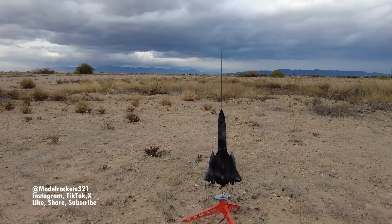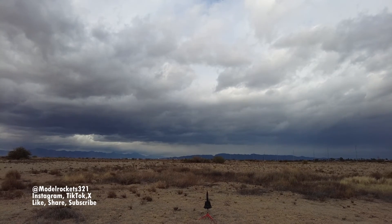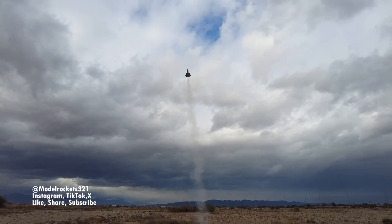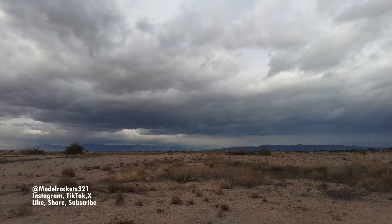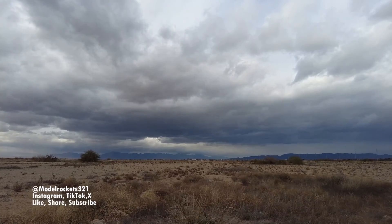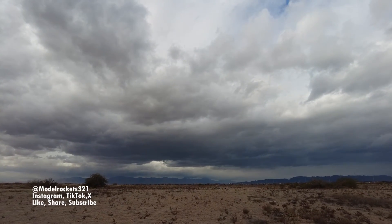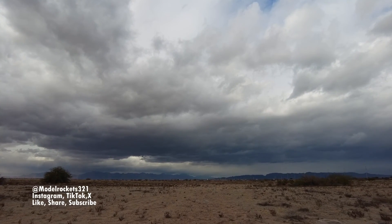All right guys, last but not least — we got the SR-71 Blackbird going on a C6-5. I just felt a drop of rain so we're going to get this going. Going in, five, four, three, two — going in, T minus three, two, one. Blackbird arching over into the wind — five second delay not happening. There it is — it happened on the ground, stuck in the ground! Ejection happened, hitting the ground, then it ejected. It took a westerly turn into the breeze. Let's go check this thing out.